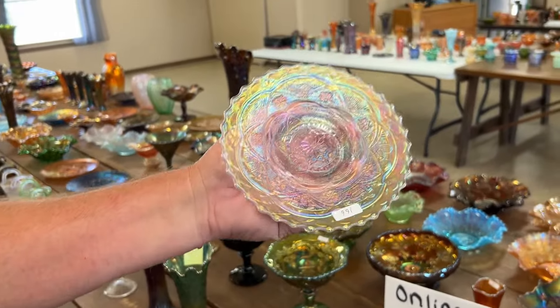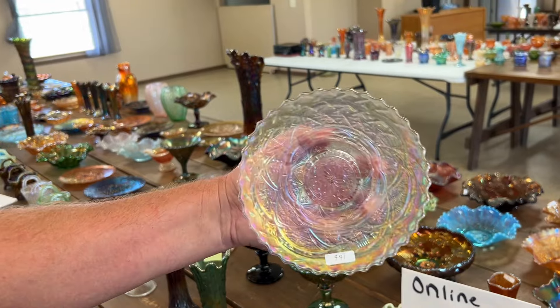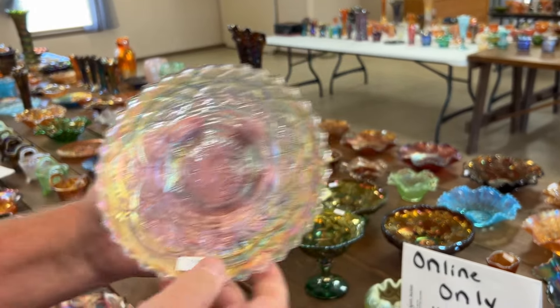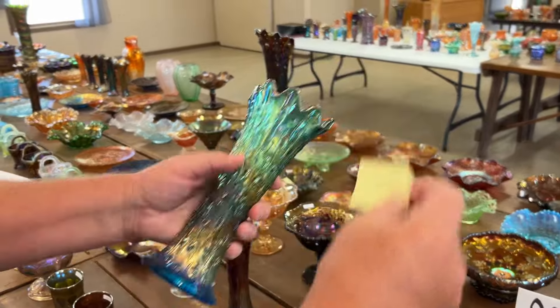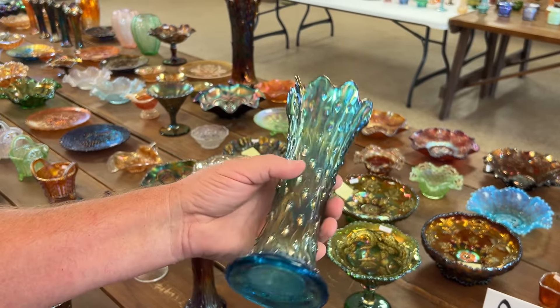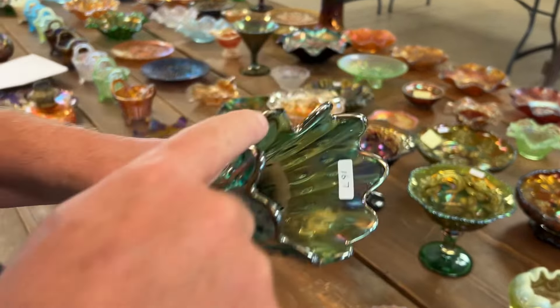Here's a Persian medallion plate — six-inch — no, white Persian garden, sorry. That's why I keep you around, Chase. Here's a tree trunk vase in sapphire, really pretty. There is a chip on a point right there.